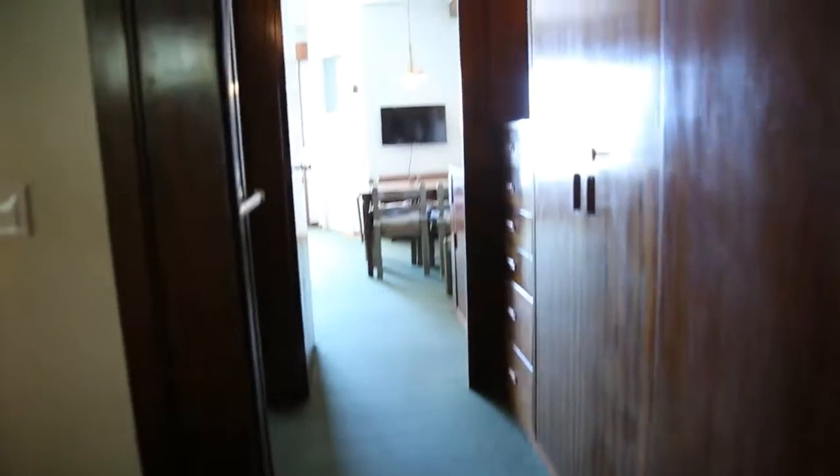And here, in this corridor that leads to the living room, there are other wardrobes. Let's have a look inside this one to give you an idea of the space. There's also this space here beside. It's all clean and tidy.